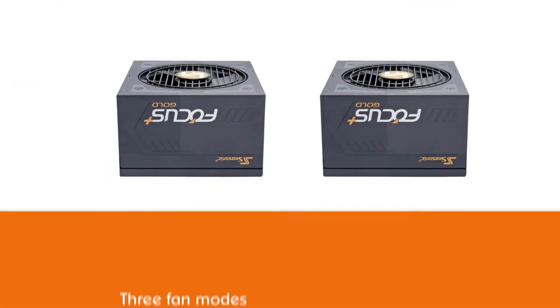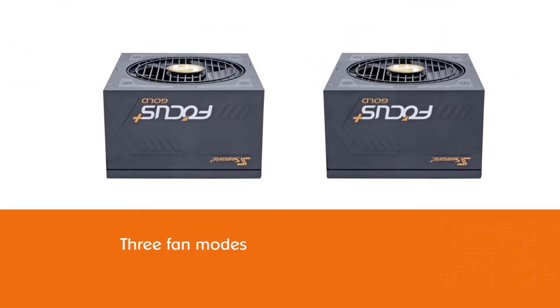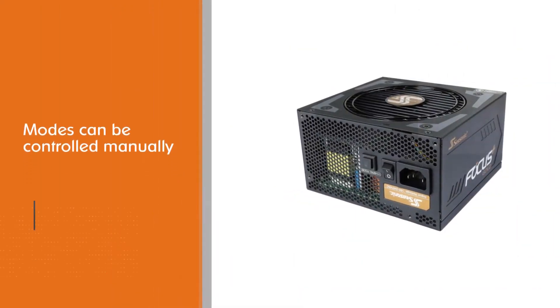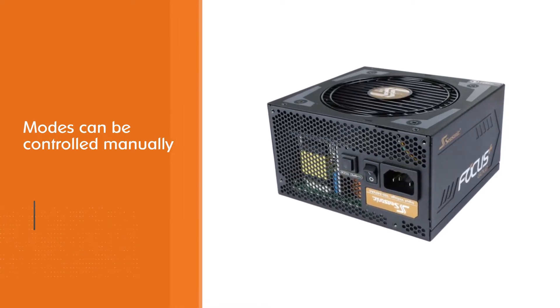The three fan modes — fanless, silent, and cooling modes — didn't give us the silence we've come to enjoy with some pricier PSUs. The fan modes can be controlled manually by a button close to the power button.